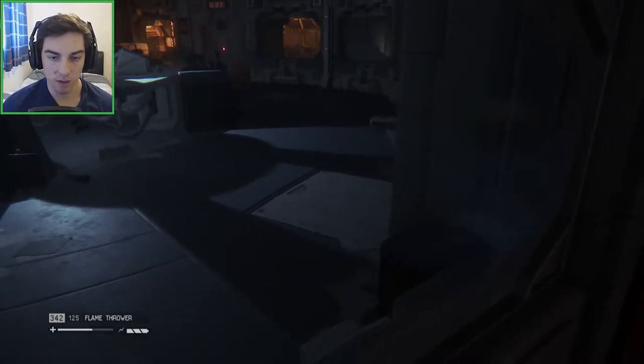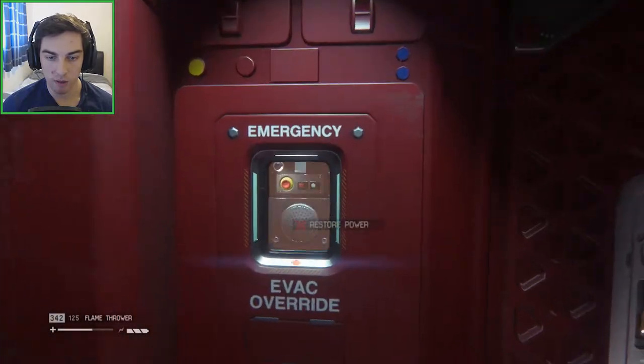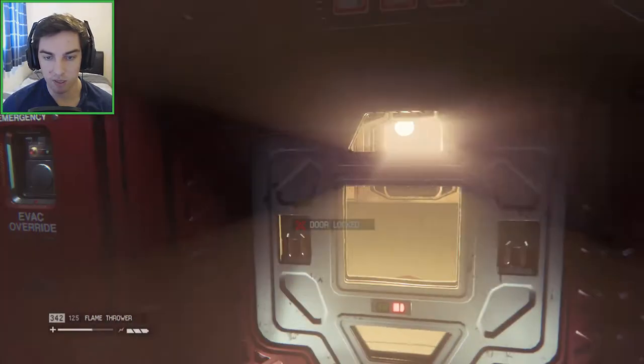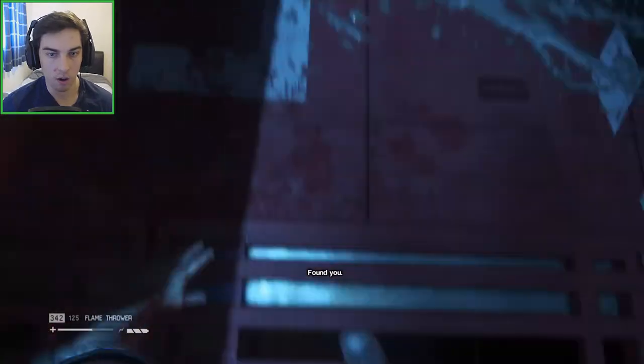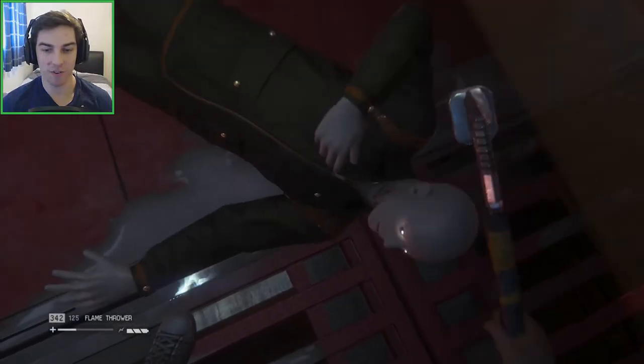There's one there but it's not green. Emergency evac override. We don't want to open the doors, do we? The fuck — where did he come from? I don't even see him on the ground. You dick.